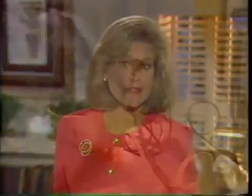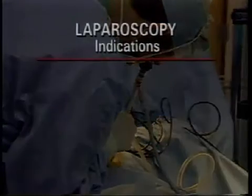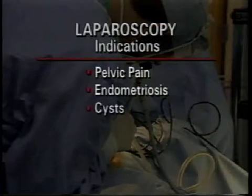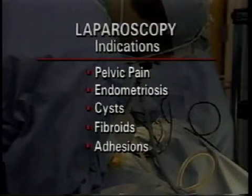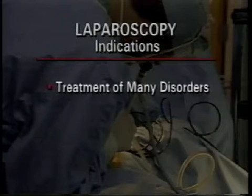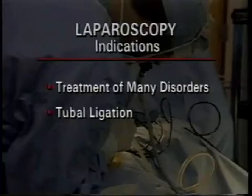Sometimes laparoscopy is used to help make a medical diagnosis or to get more information about your condition. For example, laparoscopy can be helpful in the evaluation of pelvic pain, endometriosis, abnormal cysts, fibroids, adhesions, and infertility. It can also be used for treatment of many of these disorders and for a sterilization procedure called tubal ligation.